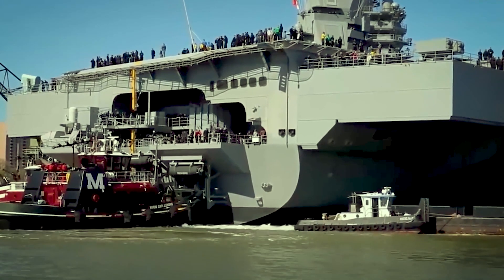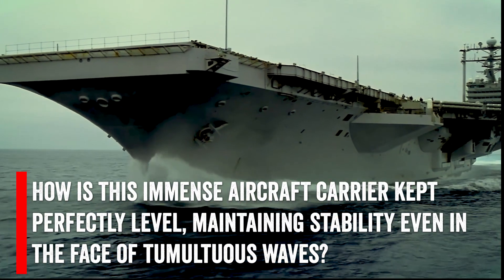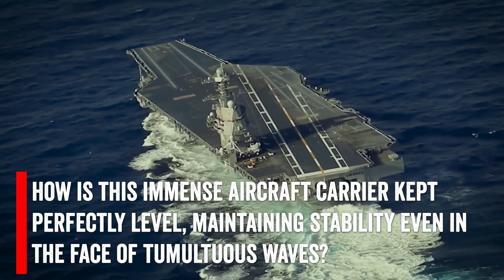Amidst the awe-inspiring spectacle, a question arises: how is this immense aircraft carrier kept perfectly level, maintaining stability even in the face of tumultuous waves?